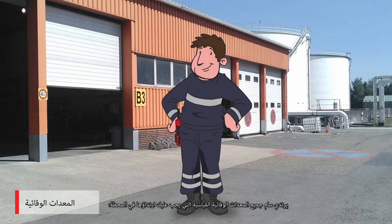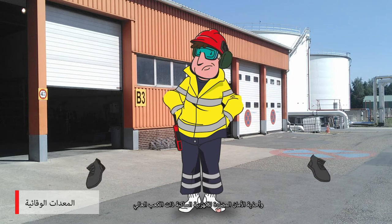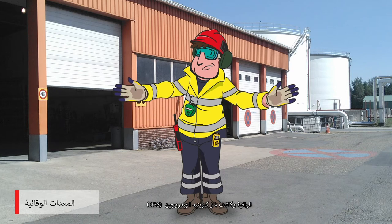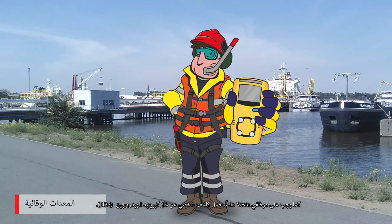Sam is wearing all the standard protective gear that you must wear on the terminal: helmet, safety goggles, fire-retardant anti-static clothing, anti-static high-heel safety shoes, and an ABEC escape mask — these are always obligatory. Protective gloves, an H2S detector, and a life jacket or safety harness are obligatory in specific situations. Vesta personnel must always carry a personal H2S detector.